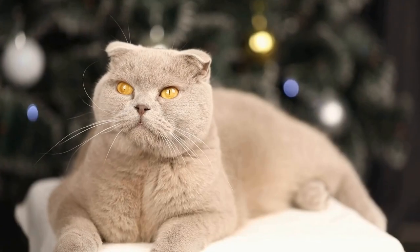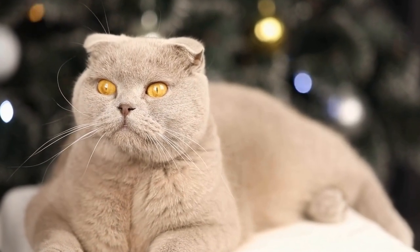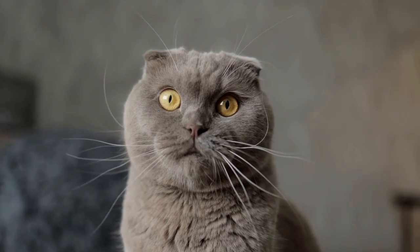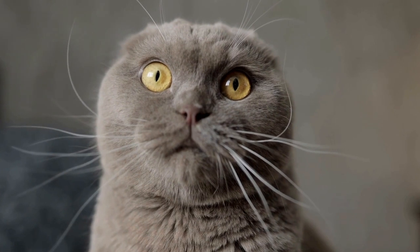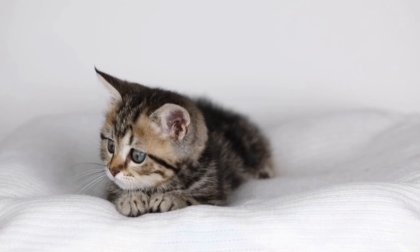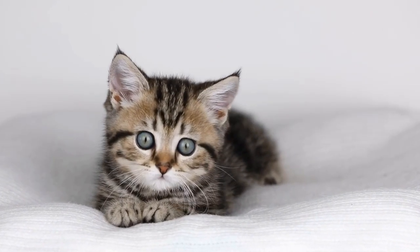In conclusion, the history of the Kimrick cat breed is an interesting tale that spans centuries. From its origins on the Isle of Man to its recognition as a separate breed, the Kimrick has captivated cat lovers with its unique appearance and friendly personality. Today, the Kimrick breed continues to thrive and bring joy to cat enthusiasts around the world.